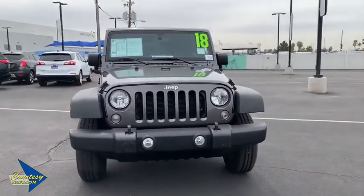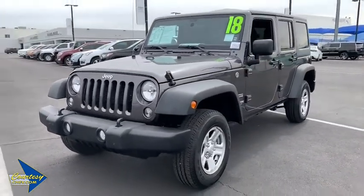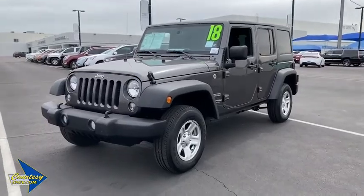Front bucket seats, passenger vanity mirror, convertible soft top, speed control. This isn't just a vehicle, it's an experience. So stop in for a test drive today.